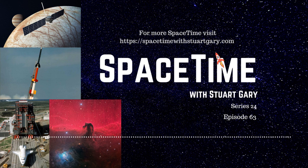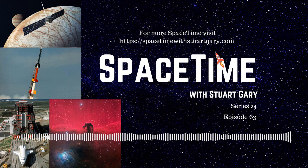Vandenberg was originally established back in 1941 during the Second World War as Camp Cook, a U.S. Army garrison for tank, infantry, and artillery training.